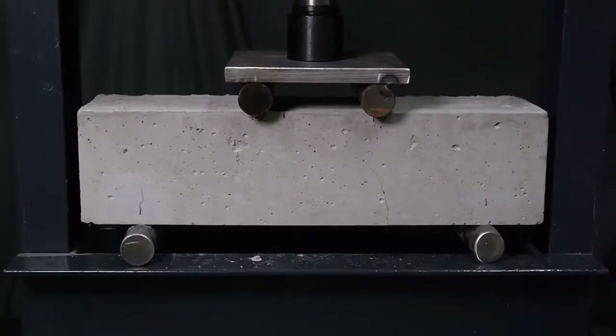Those cracks are the important part of this demo, but I went ahead and increased the load until the beam failed — because that's what hydraulic presses are good for, right?